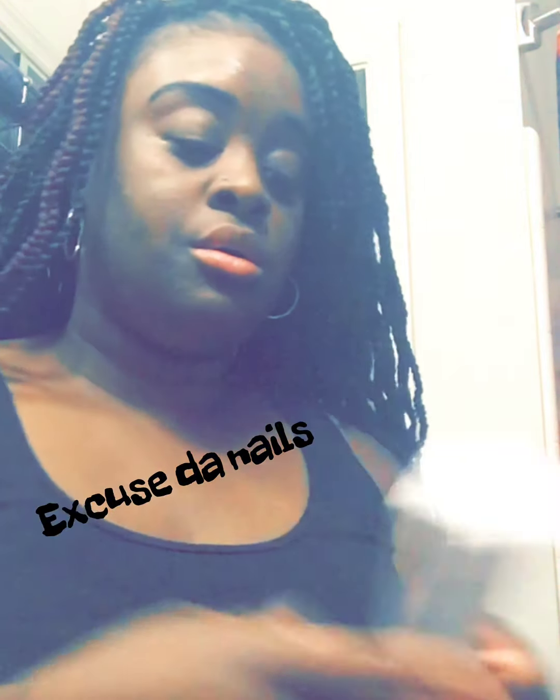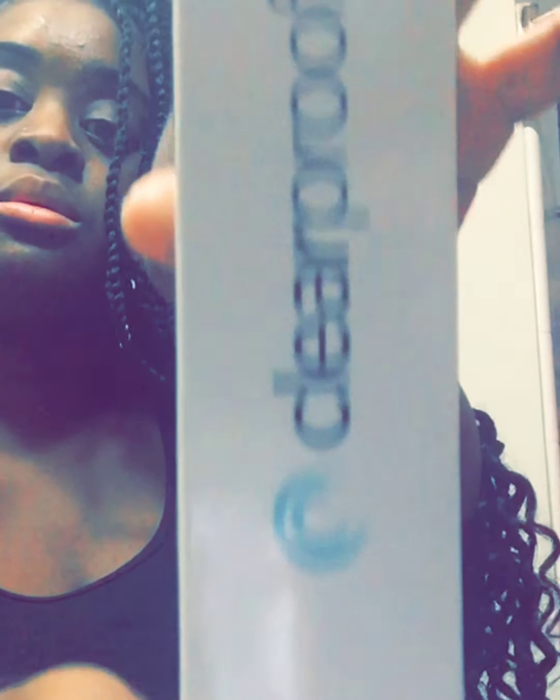First is the Clear Proof acne kit. I already had this product and it lasted me for at least two years — it doesn't take much, just a little bit. This right here is the clarifying cleansing gel, and then this is the blemish control toner, which helps if you have acne spots. They also gave me some mascara to try out and a charcoal mask.